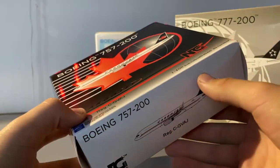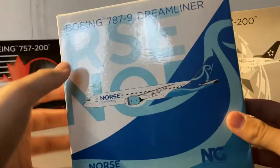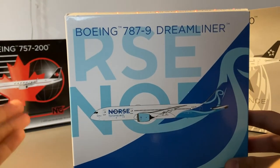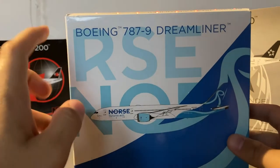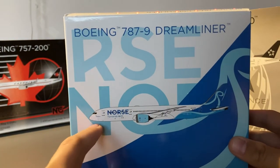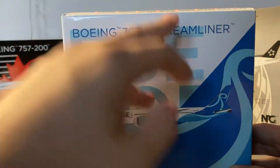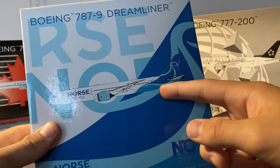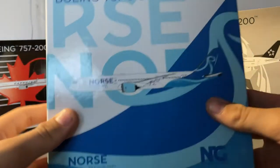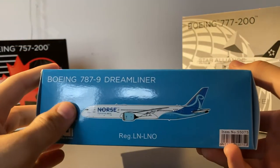I really do enjoy this gradient thing that NG does with their boxes. Now let's take a look at the Norse Atlantic box. It's a very nicely designed box — pretty much just Norse Atlantic's logo plastered all over it. It spells out the word NORSE, obviously the name of the airline, Norse Atlantic Airways. We have the 787-9 Dreamliner, the clip-out of the aircraft, and this Norse Atlantic logo — a swirly A. At the top you have this loop, and down here it says Norse Atlantic with the registration Lima November Lima November Oscar. Here we have the NG Models logo.